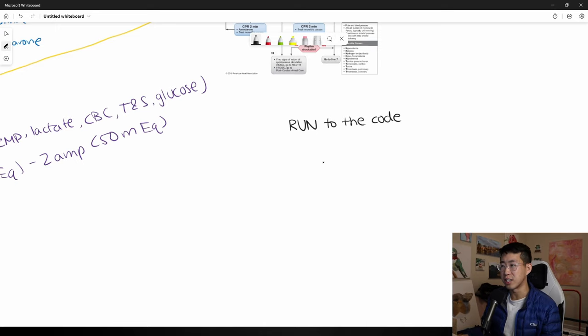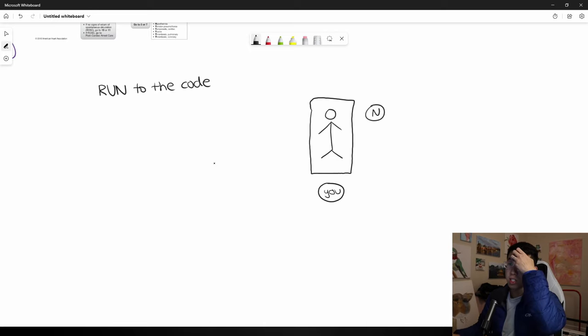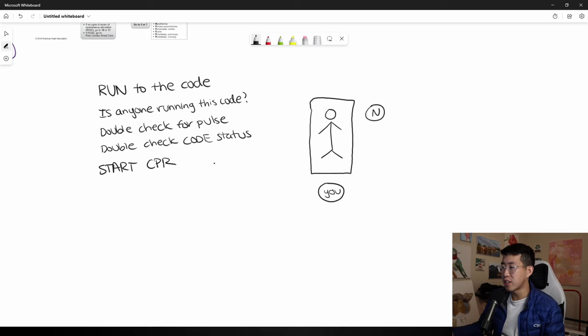Running to the code is going to get you the opportunity to be the code leader. You're going to have the patient in the bed with a nurse standing nearby. Stand at the head of the bed. The first questions to ask: 'Is anybody running this code?' If not, say 'I'm going to be the code leader.' Second, double-check for a pulse — it would be very embarrassing to start CPR on a patient with palpable pulses. Then double-check the patient's code status: confirm they are full code.